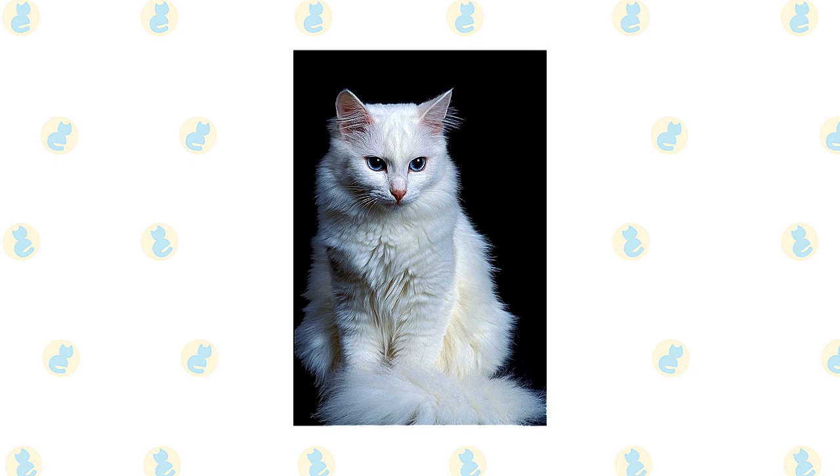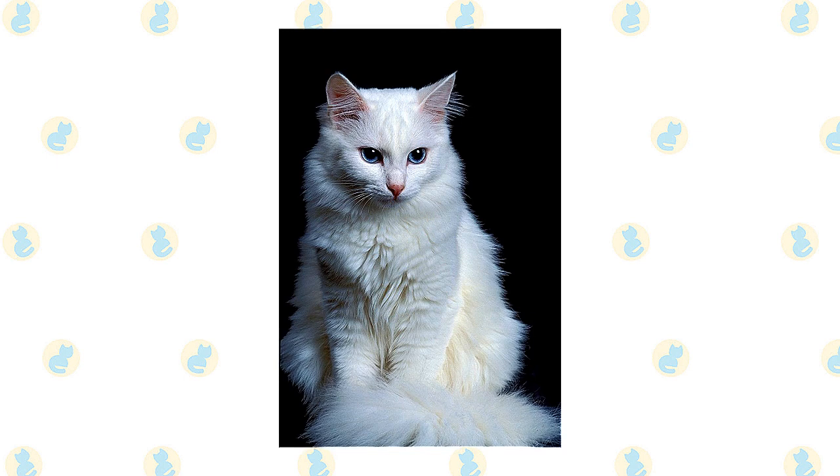You may think of an Angora as being solid white, but the coat can also be other solid colors as well as tabby, tortoiseshell, calico, or other patterns.